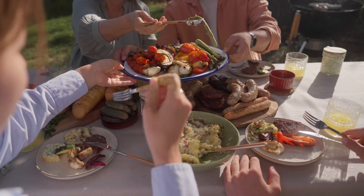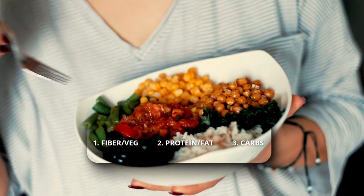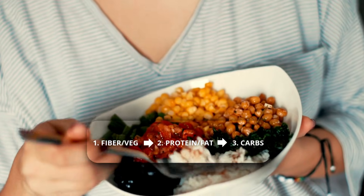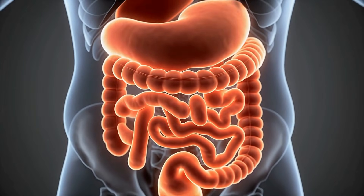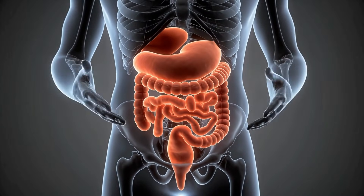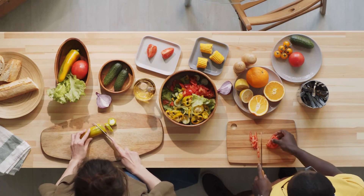Before you go, here's a pro tip that makes all of this work two times better. It's not just what you eat — it's the order. Eat your fiber and protein first. Save the starches like rice or potatoes for last. This creates a mesh in your stomach that slows down sugar absorption and maximizes that GLP-1 release. Try it for one meal and you will feel the difference.